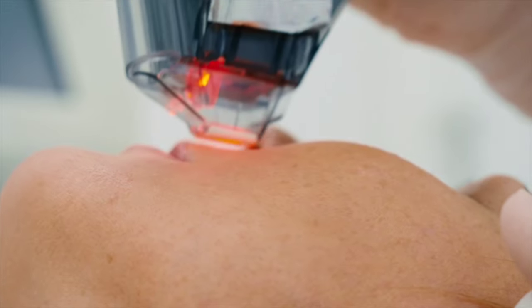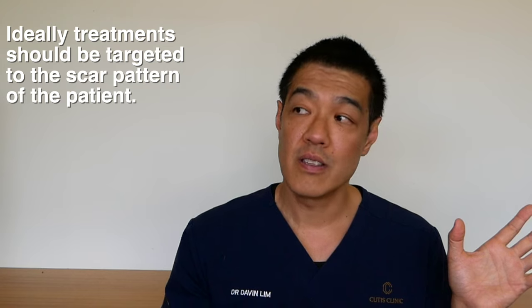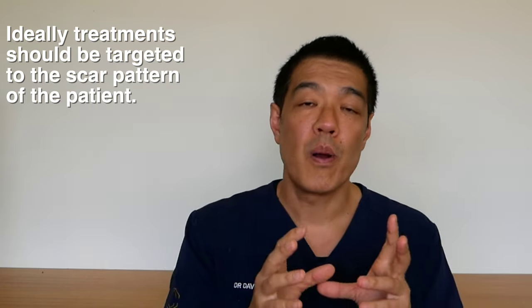As a specialist I combine many techniques including radiofrequency microneedling together with peels, lasers and surgery to come up with a good option for patients based upon their scar type.